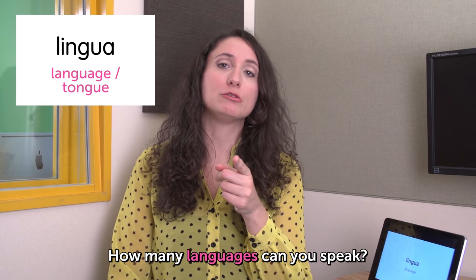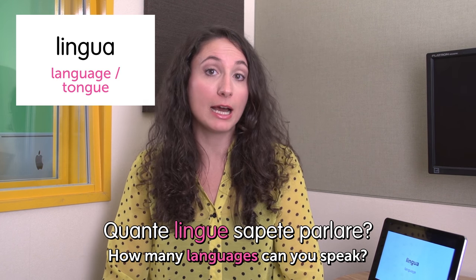Mi piacerebbe saper parlare cinque lingue. I wish I could speak five languages. How many languages can you speak? Quante lingue sapete parlare? It's the end. I hope you enjoyed today's theme — it was studying a language, studiare una lingua. Please study Italian very hard and let me know in the comments. Bye bye!